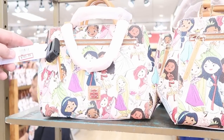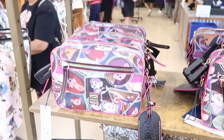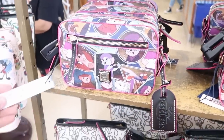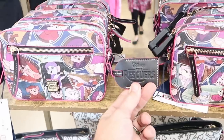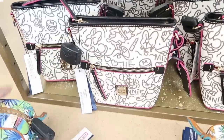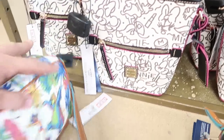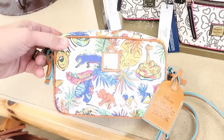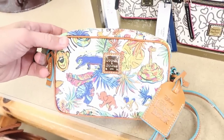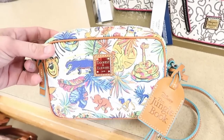They have the Princess Dooney & Bourke bag for $160 from $200, and a smaller bag from The Rescuers for $114 from $228 — I love the little tag that says Disney The Rescuers. The small bags with the Minnie Mouse print are really adorable for only $148. Probably one of my favorites new to the warehouse are the Jungle Book bags, available in multiple sizes, with a little leather tag that says Disney Jungle Book.